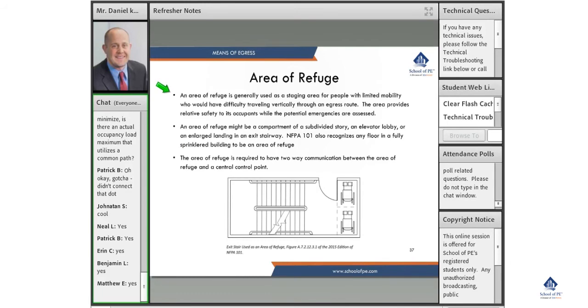An area of refuge is generally used as a staging area for people with limited mobility who would have difficulty traveling vertically through an egress route. The area provides relative safety to its occupants while potential emergencies are assessed. An area of refuge might be a component of a subdivided story, such as an elevator lobby or an enlarged stair. NFPA 101 also recognizes that any floor that is fully sprinklered in a building can be an area of refuge — if a fire occurs and you can't navigate down the stairs, the sprinkler system controlling the fire means you won't be in a life-threatening situation.